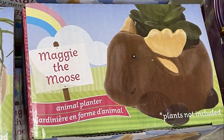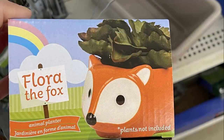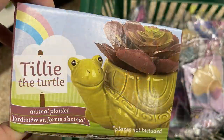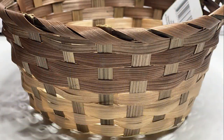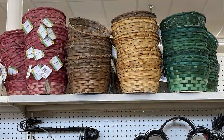We went driving around Texas this week looking for Dollar Trees further out, and I found different ones at each location. In all, I found about 10 different animal succulent planters, some with seeds and soil combined in the packaging. I also found new baskets I've never seen at Dollar Tree before.